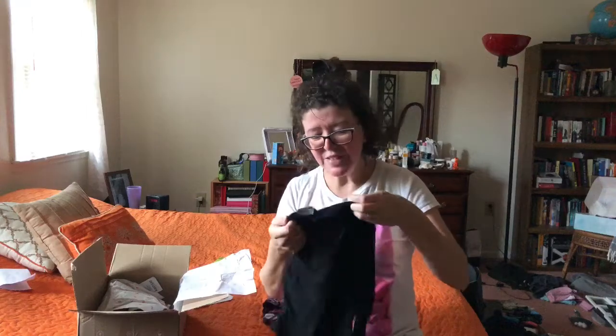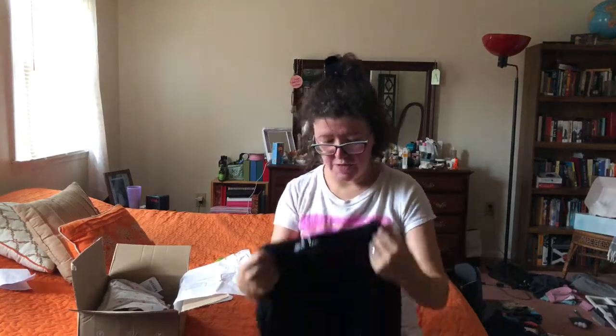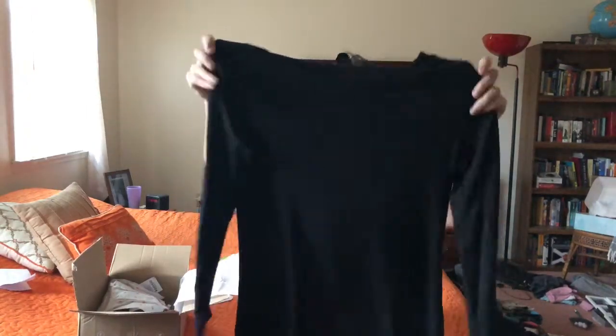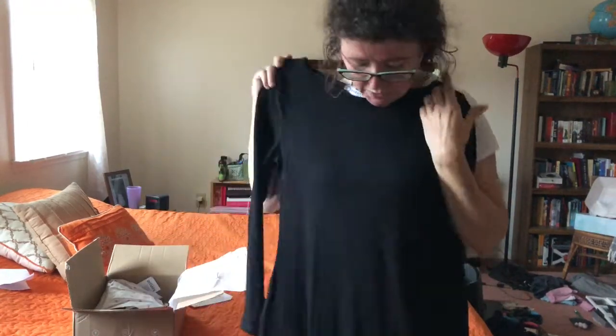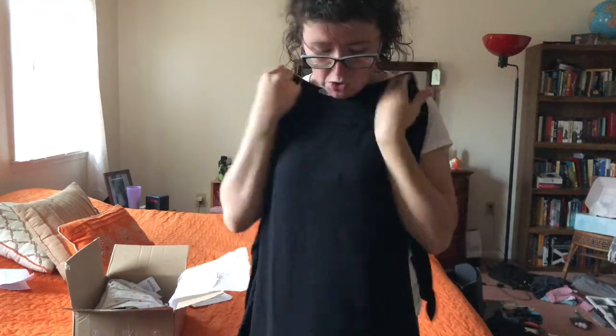Then we've got this — it's from Wantable. This looks like a frock, like a shift — so it's a kind of a loose fitting shift. This is great for fall because it's not too too warm, but it's not too cold and revealing.